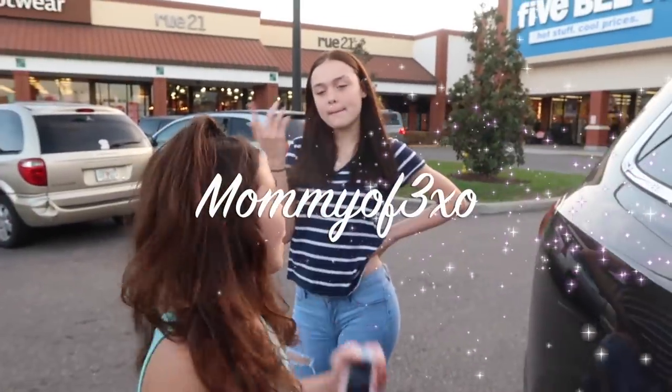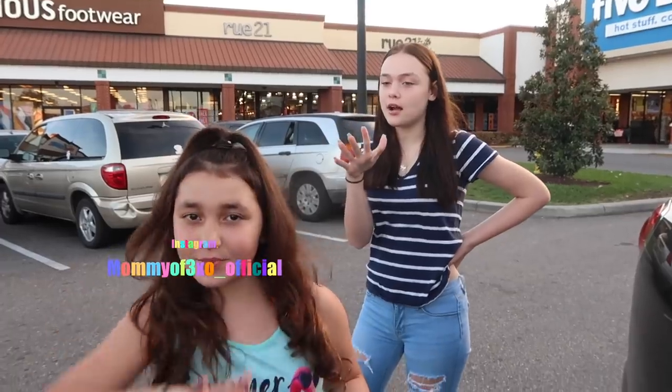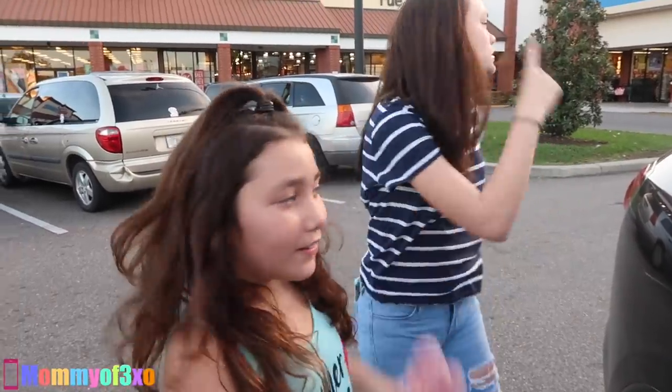Hey guys! It's me, Maya. And me, Aleah. And today we're at Five Below doing the 5-Minute iPhone Case Challenge. We're doing another iPhone challenge at Five Below because you guys liked them and requested it. So now we're doing a different one. Let's go.